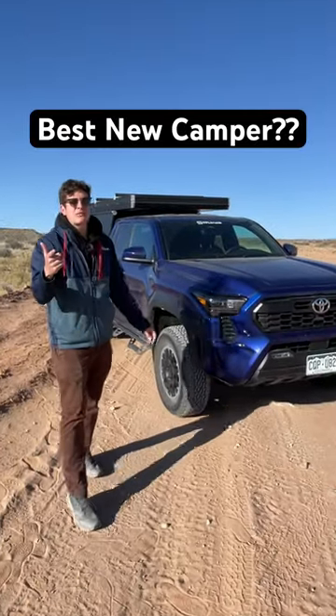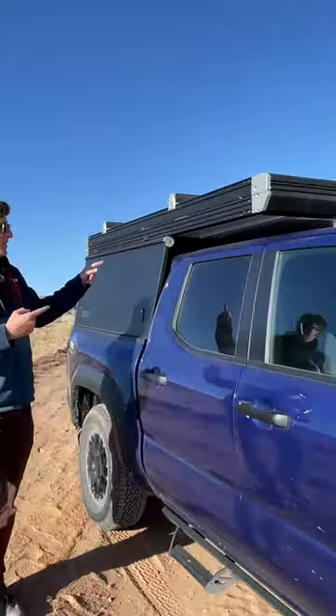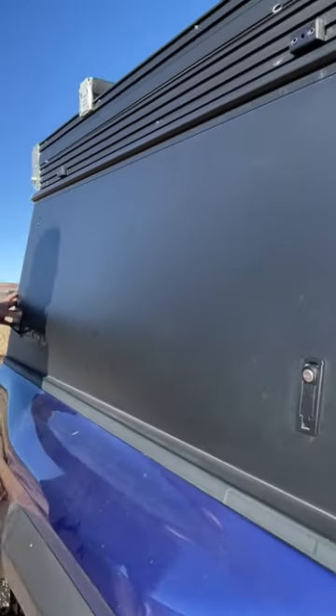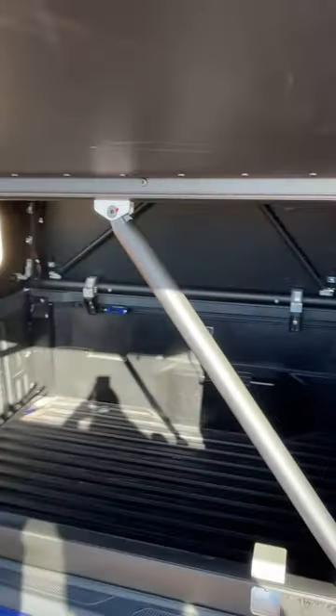This company is changing the game for off-road camping. This is our new Tacoma, but out back we've got something very, very special. This is the Go Fast Camper. It's a super lightweight shell that can be popped open and locked so you can keep stuff in the bed without stuff getting stolen.